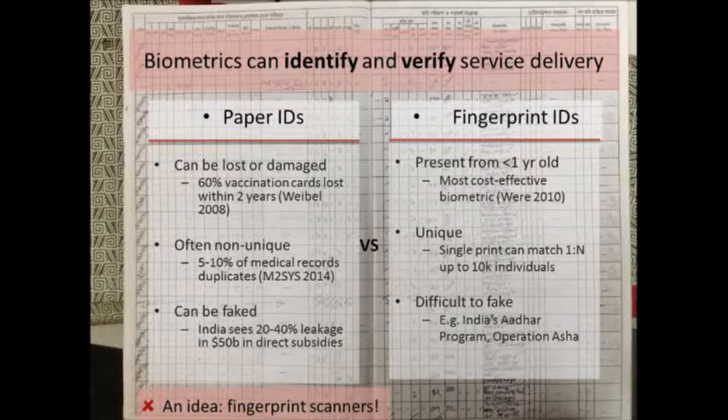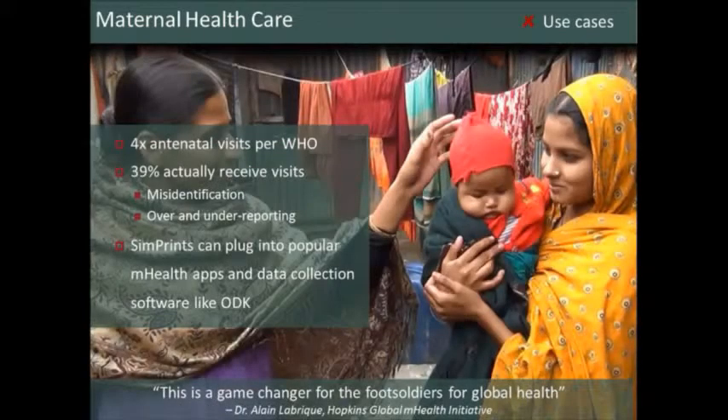In maternal healthcare, if you're a mom in a developing country in a remote village in Bangladesh, you're supposed to get seen by health workers about four times before you give birth — that's when workers catch signs of preeclampsia and things that can kill you. What actually happens is only about 40% of all pregnant moms, especially the really poor ones, get those visits. The challenges are misidentification — finding moms who don't have any records — and verification: knowing that community health workers have actually seen the right moms.